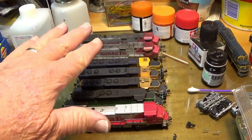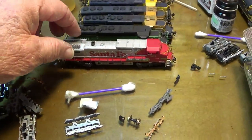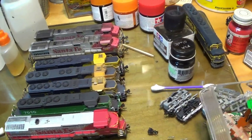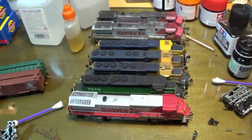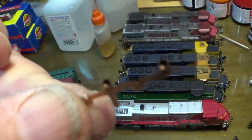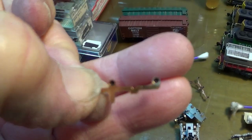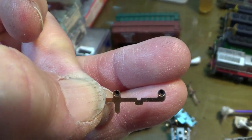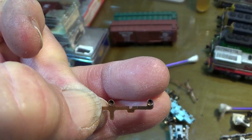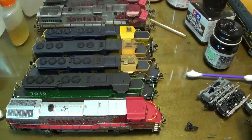These locomotives that you see lined up here are out of my box that I take out to the fairgrounds and run — all these locomotives right here. This is a dummy Bachmann, but the rest of these have been fully serviced. You can see how dirty those pockets are. I've stressed in other videos that you need to clean those pockets out with some alcohol. I take a dull X-Acto knife and run it around in there and scrape that black gunk out of there, and clean the end of the axles on all the wheels. That's all been done to all of these here.